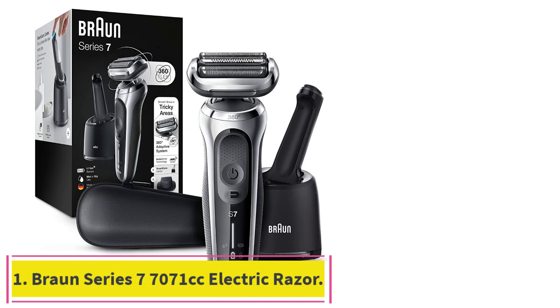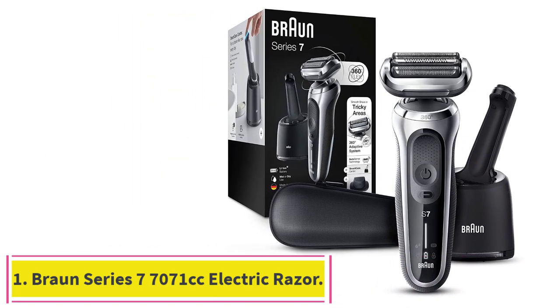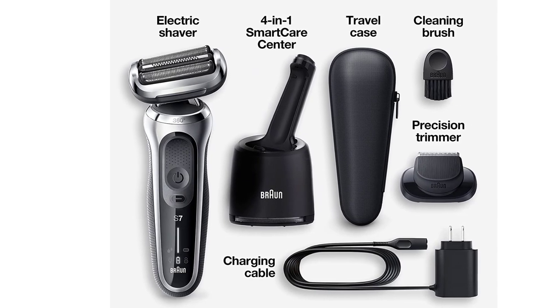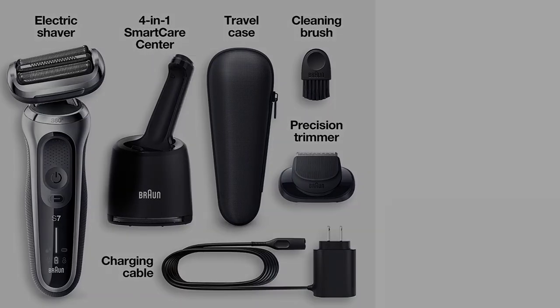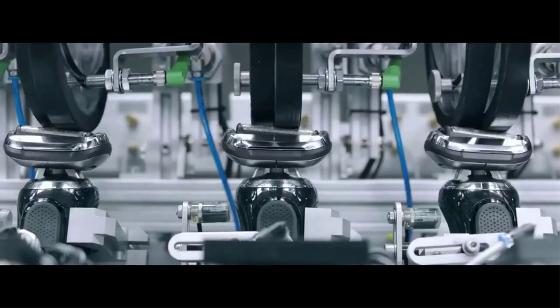Starting at number 1: the Braun Series 7 7071cc electric razor. All Braun Series 7 models give consistently close, comfortable shaves. The 7071cc comes with the accessories we think most people want or need, including a cleaning system and carrying case.